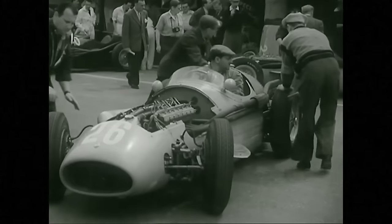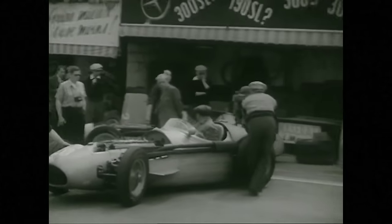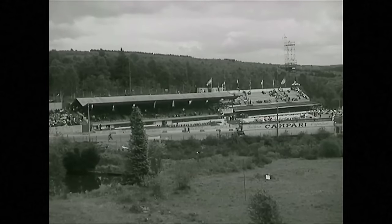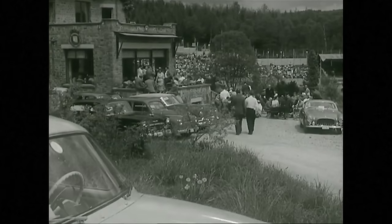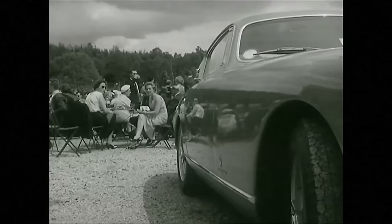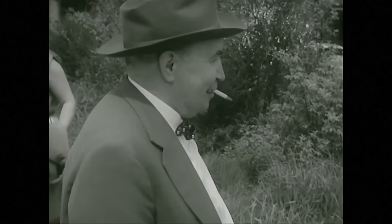The Lancia and the Maseratis are lined up in front of their pits. Already the grandstands are beginning to fill. At the clubhouse of the Royal Automobile Club of Spa, there's a brisk trade in aperitives. Monsieur de Keyser, president of the Belgian national team, arrives.